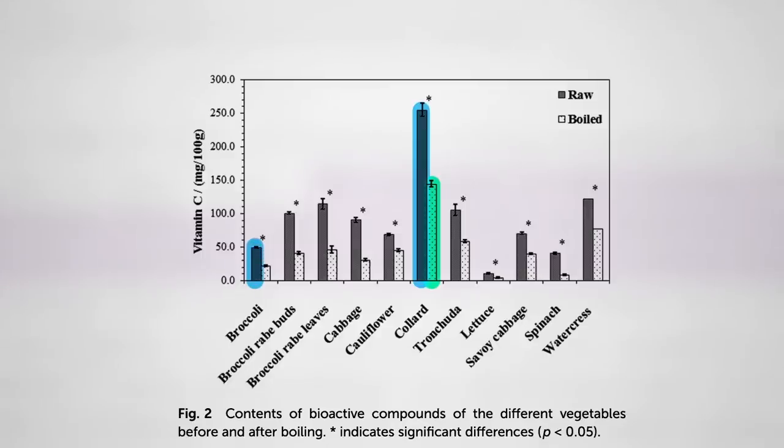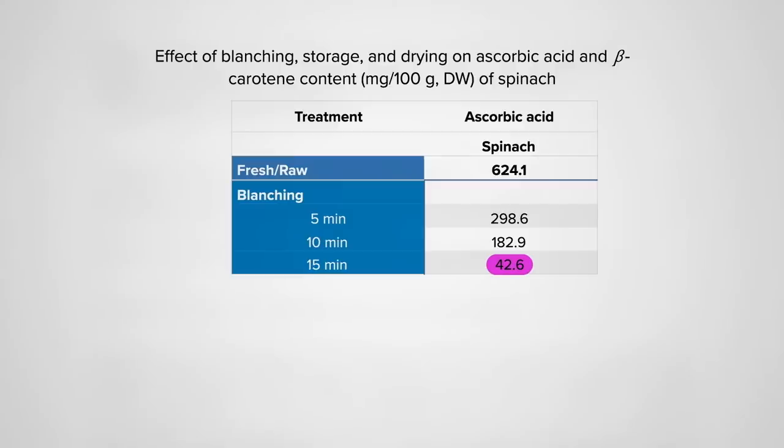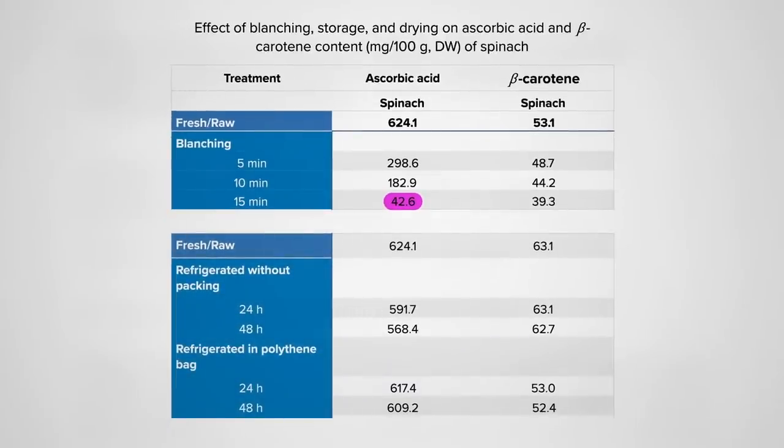You can see the vitamin C in spinach really takes a hit. Even just blanching for 5 minutes can cut vitamin C levels more than half, with more than 90% dissolving away into the water after 15 minutes. Though most of the beta-carotene, which is fat-soluble, tends to stay in the leaves. But just keeping it in a regular plastic bag, like you get in the produce aisle, can protect it.